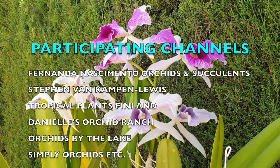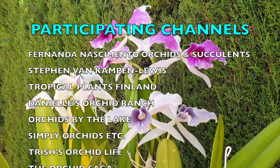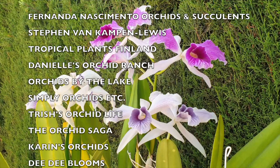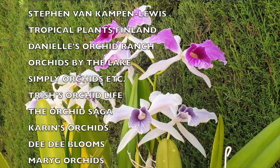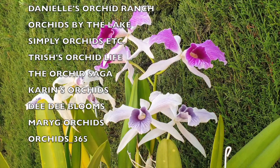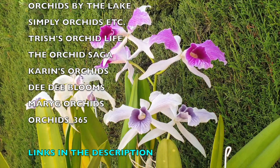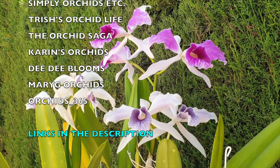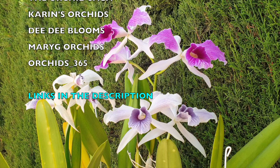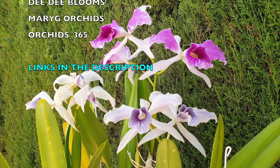Go check out what other kinds of purpuratas are being featured in this care collab because, oh my goodness, Laelia purpurata is in a league of their own. Some collectors only collect purpuratas and it doesn't surprise me much. Reliable bloomers, beautiful fragrance, beautiful blooms in all kinds of colors and variations — and every one of them is a purpurata.